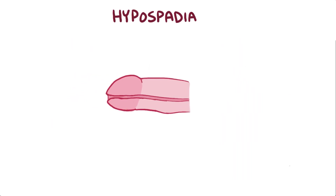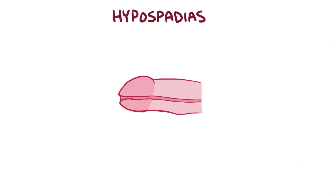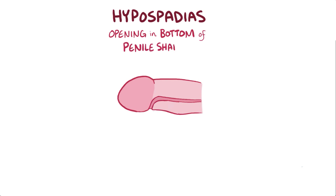In a boy, hypospadias happens when the urethral folds along the penile urethra don't meet up and close properly, and that leaves an opening somewhere along the bottom of the penile shaft, and urine can leak out at that spot, instead of going out the tip of the penis like it should.